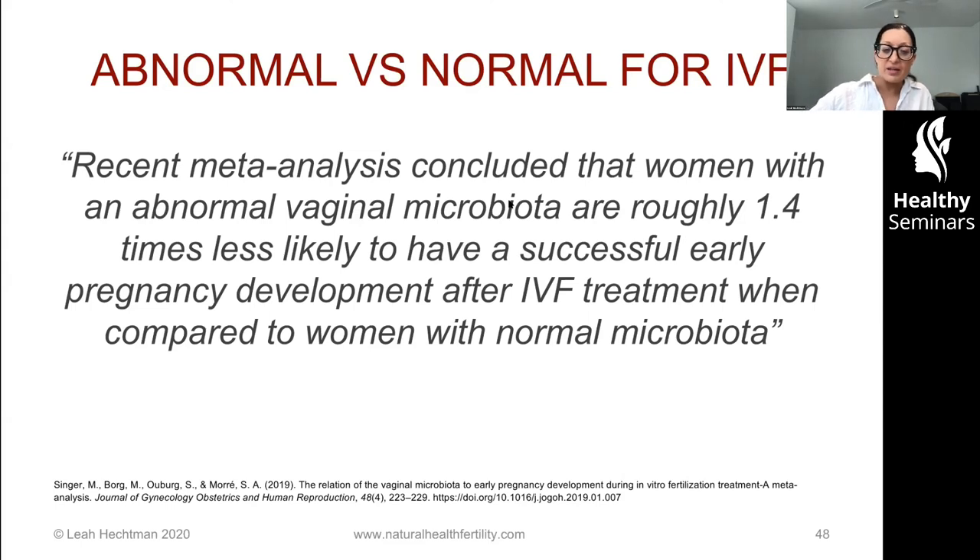Here's a quote I had to share: a recent meta-analysis concluded that women with an abnormal vaginal microbiota are roughly 1.4 times less likely to have successful early pregnancy development after IVF treatment compared to women with normal microbiota. This is now conclusive — we have to treat it. Test in any way you can, but if nothing else, use symptoms. I believe cervical secretions must be clear; anything cloudy or creamy indicates microbial imbalance that needs to be addressed.